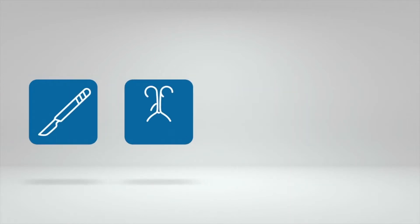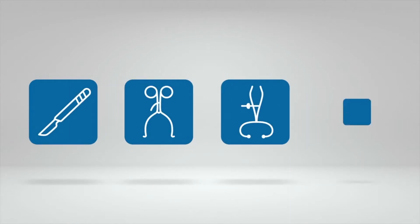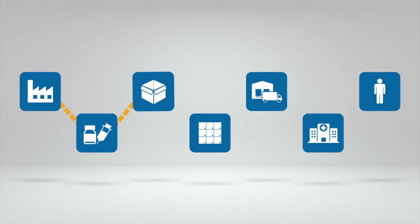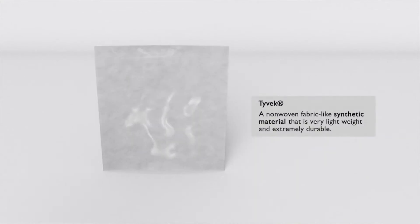Due to mandates from the FDA, manufacturers of medical instruments are required to include a serialization number on every device produced, and ensure traceability from packaging to the end use. Normally, printing the data on packaging is not an issue. But what if it is required on a substrate such as Tyvek?